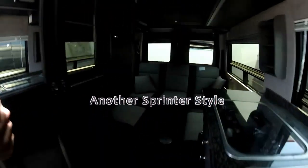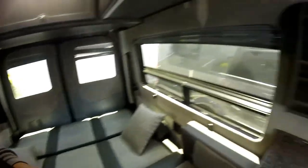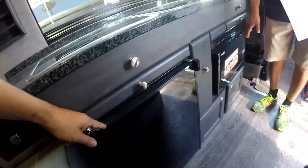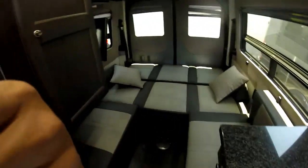Wow, this is amazing! LED lights all the way through, granite countertop, two burner stove, sink, fridge, convection microwave. You've got the AC unit, the fan, and surround sound.